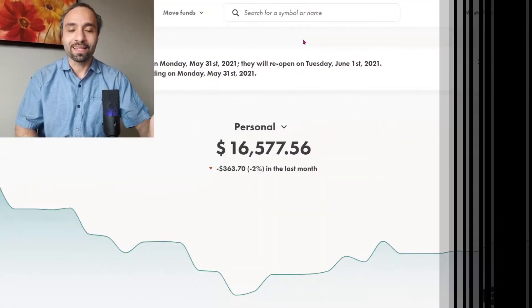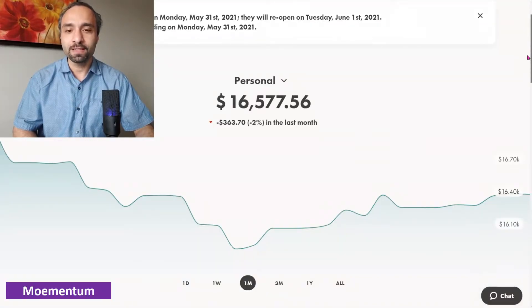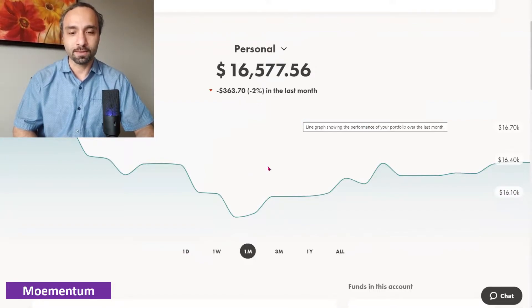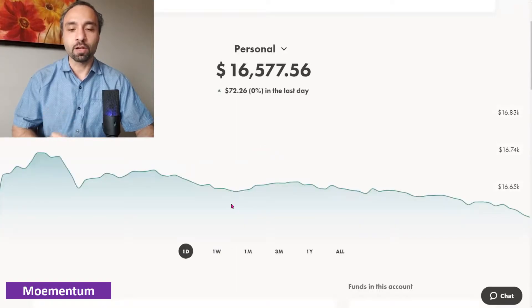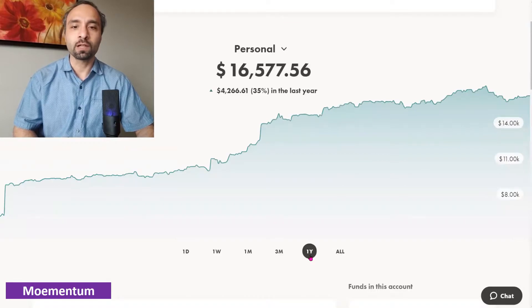As you can see on screen, we're showing our personal Wealthsimple Trade investment account. The overall value is sitting at sixteen thousand five hundred and seventy-seven dollars. The past one-month return is showing negative two percent. The one-week return is almost stagnant at zero percent — up by forty-three dollars. The past trading day it was up by seventy-two dollars. Over three months we're up one percent, and our one-year return is showing thirty-five percent — not bad at all.